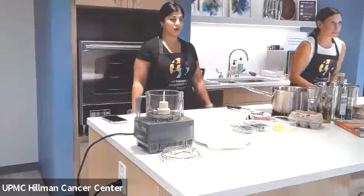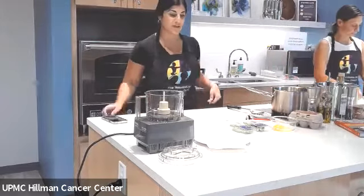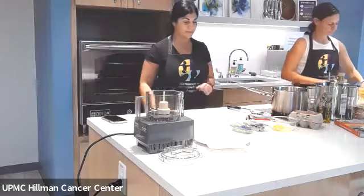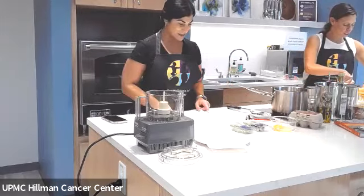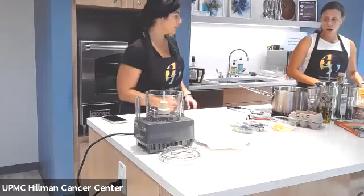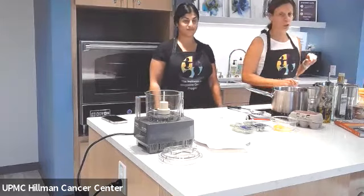Good afternoon, everyone. Welcome to Cooking for Cancer. My name is Angela Zaccanini, I'm a registered dietitian and lifestyle nutritionist. This is Danielle Petrina. We're so excited to be here with you today. We are bringing you — this is amazing — we did this on Wednesday: a poached egg with basil lemon drizzle.